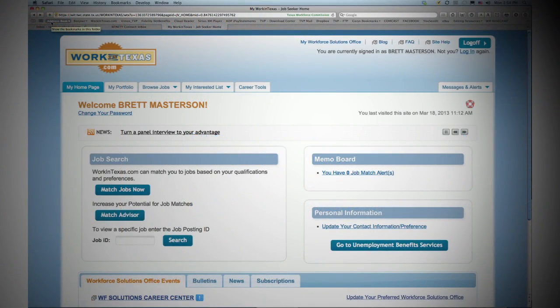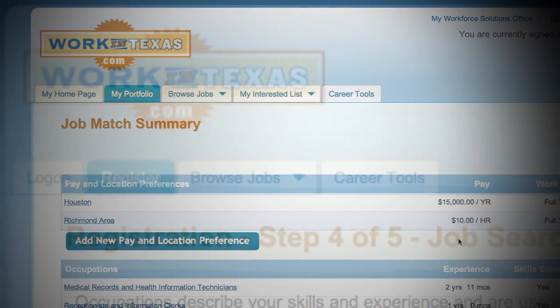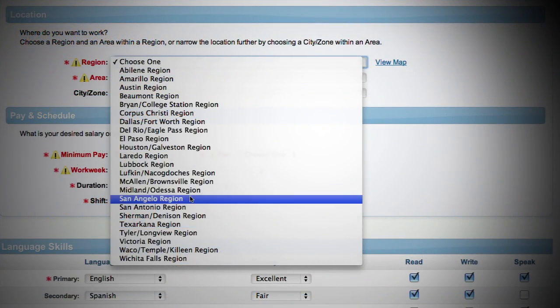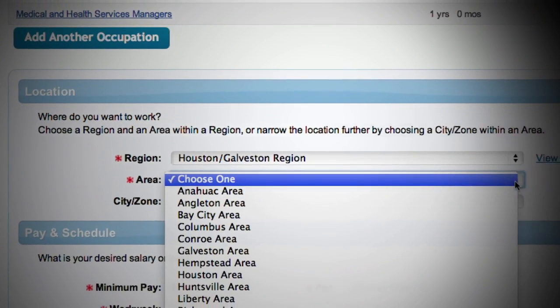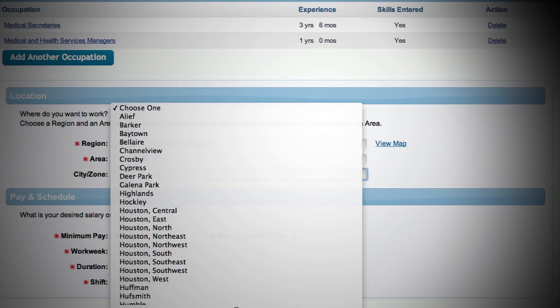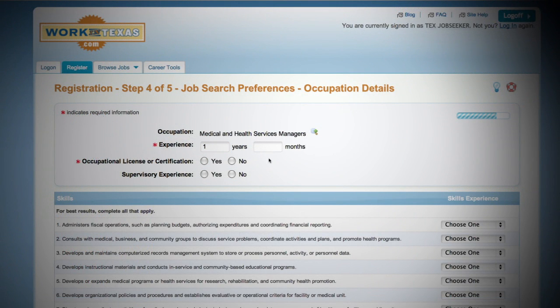Work in Texas will only let you apply for a job if your profile is a match. When first registering, Work in Texas allows you to enter a location and occupational preference. You are able and encouraged to update your profile with additional preferences as needed. By doing so, you ensure that all your qualifications and skills are detailed.